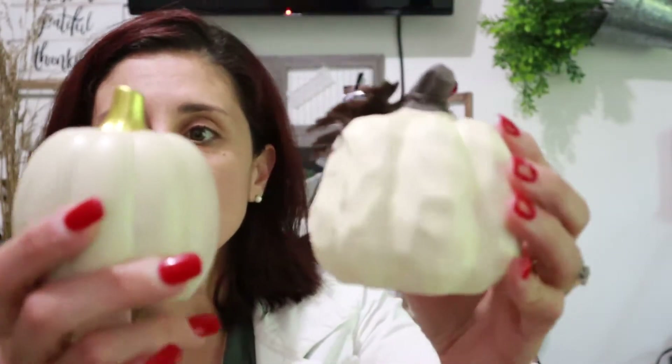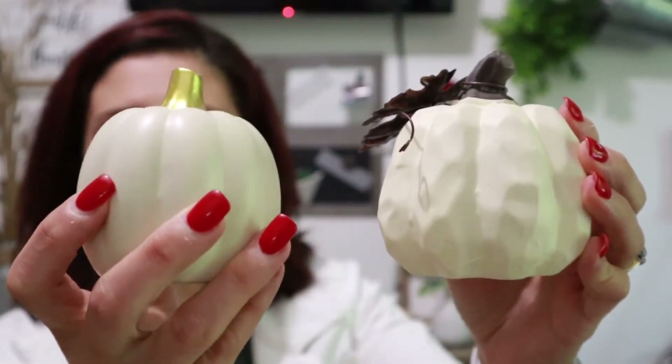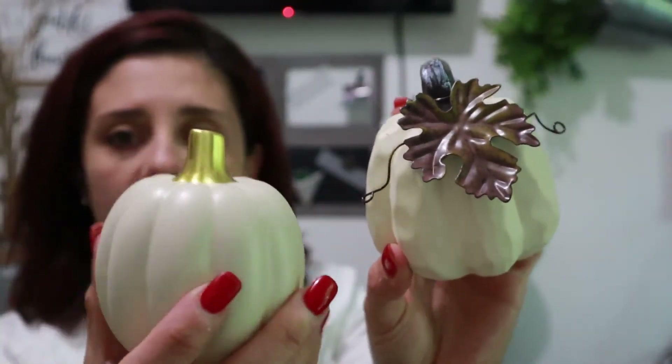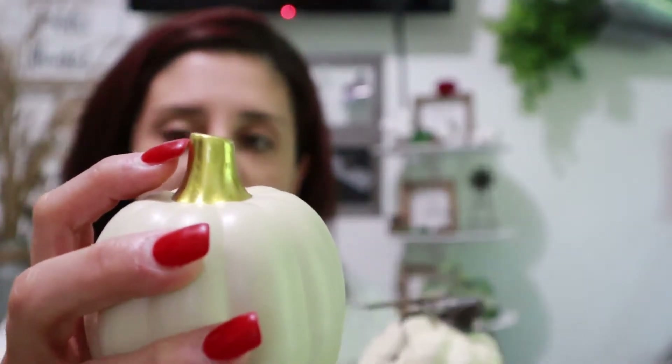The next items I got from Dollar Tree are two of these little ceramic pumpkins. I decided I would go with the more neutral tones for my fall decor this year, so these are perfect because they won't require any painting. I'll probably paint the stem of this one brown because gold is just not something I'm really interested in, but it's not a big deal.